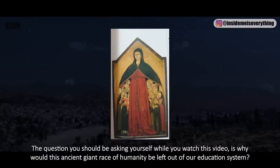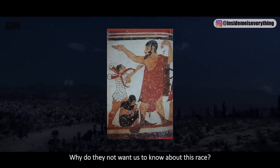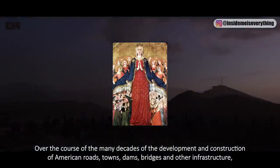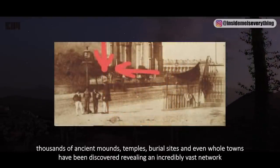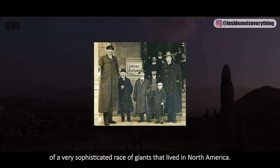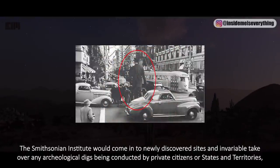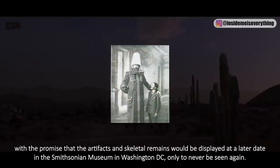The question you should ask is: why would this ancient giant race be left out of our education system? This censorship was carried out by none other than the Smithsonian — an institution created to preserve and record the history of the United States. Over decades of construction of American roads, towns, dams, and bridges, thousands of ancient mounds, temples, burial sites, and whole towns were discovered, revealing a vast network of a sophisticated race of giants. The Smithsonian would take over archaeological digs with the promise that artifacts and skeletal remains would be displayed in Washington DC, only to never be seen again.